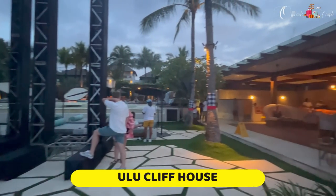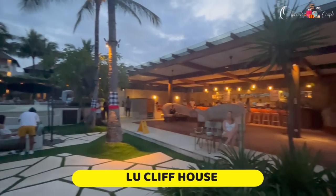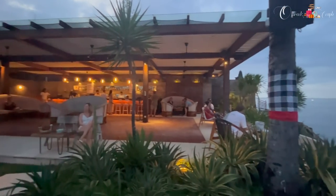We took many beautiful pictures and videos of the Kecak dance — I've left a card for more details. After all the activities, we went to Ulu Cliff House in the evening. Note that the Kecak dance starts at 5 PM, so if you go in the morning you won't be able to see it — that's why we visited Uluwatu Temple twice.